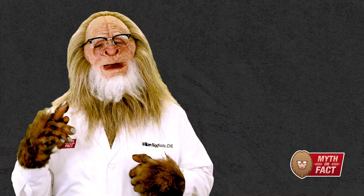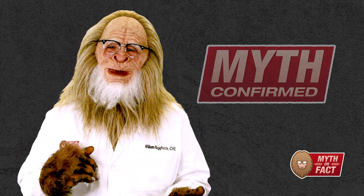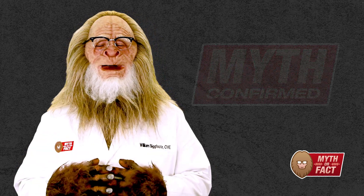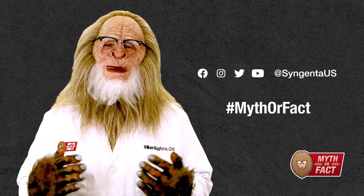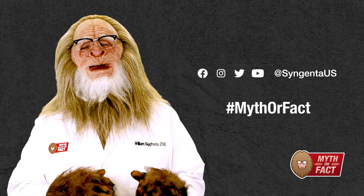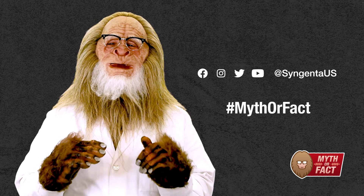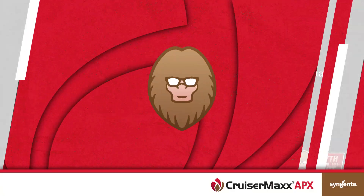All seed treatments being the same? That's a confirmed myth. Formulation and active ingredients can make a big difference for both the retailers treating the seed and the growers who plant it. Thanks for joining us today. Remember, if you have a planting or seed treatment myth you'd like us to investigate, let us know by tweeting hashtag myth or fact. I'm Bill Bigfoot, certified myth expert, and this has been Soybean Seed Care, Myth or Fact. We'll see you next time.